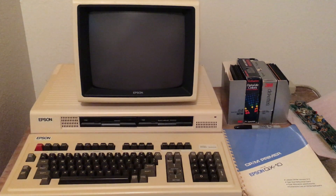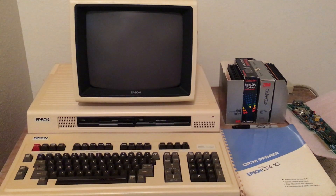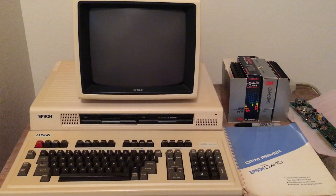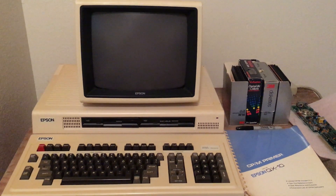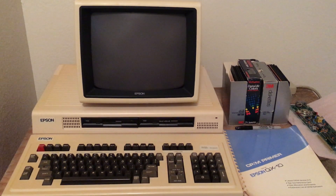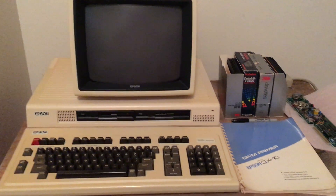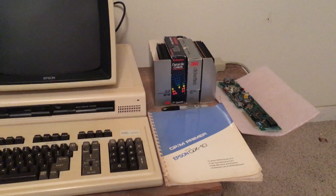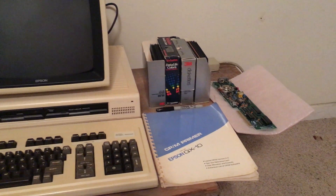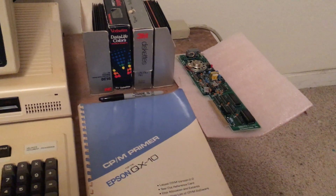I owned one of these back in the mid to late 80s and early 90s, then basically threw it away. I was recently able to purchase one on eBay, and I still had my discs and a couple of books. It also came with a modem card.